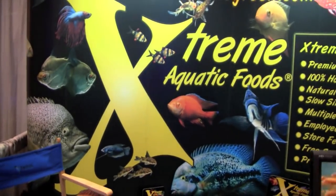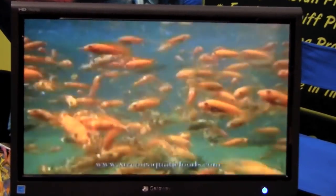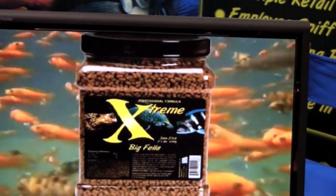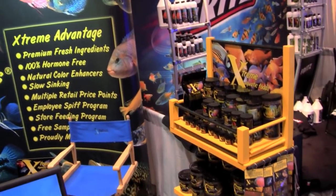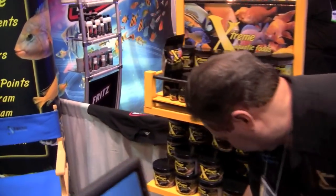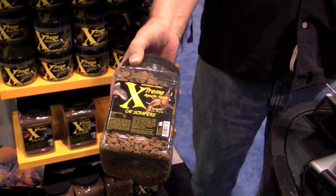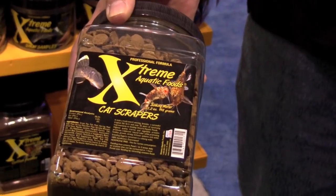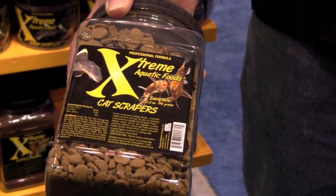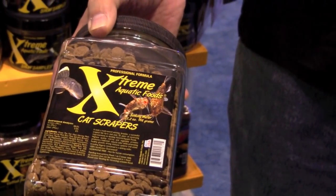Extreme Aquatic Foods offers a line of high-quality products that are fish farm designed and tested. Their new product is a Pleco pellet with features that prove Extreme is listening to hobbyists. Their new product since last year is the scrapers — catfish scrapers. It's a real hard pellet wafer. They use green pea as the protein. It's designed so you can put it in your tank in the morning, and if your fish don't get around to it until that night, it's still scrapable — it doesn't fall apart in water. It stays hard.